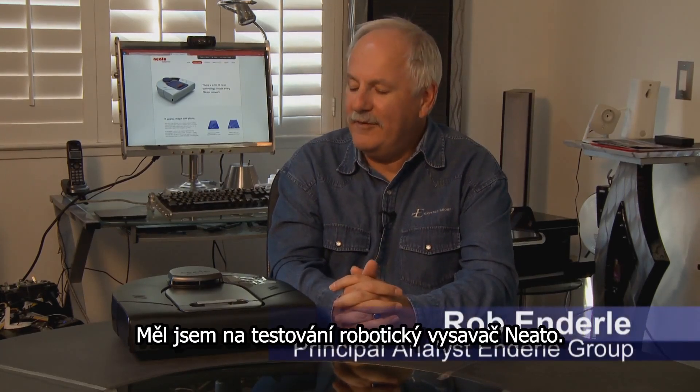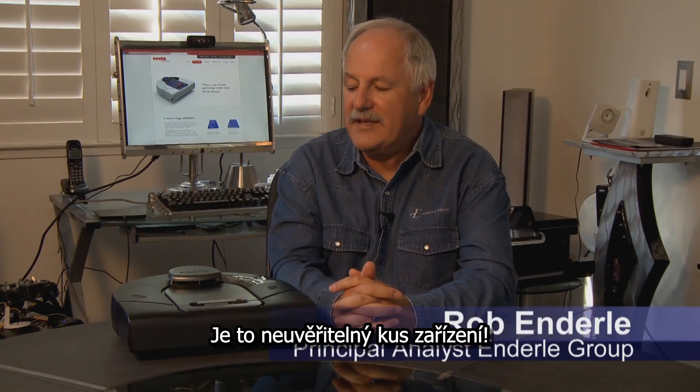Hi, I'm Rob Benderly, and I did a review of the Neato robotic vacuum. It's an incredible piece of equipment.